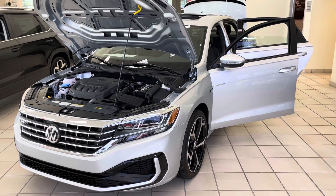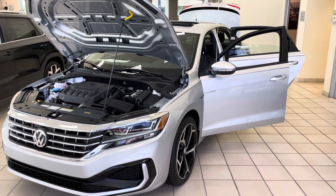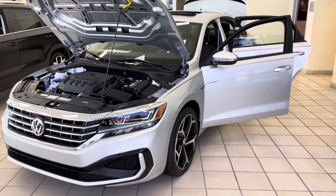That's the 2021 Passat R-Line. Feel free to reach out to us with any questions, and we look forward to hearing from you soon. Thank you, have a great day!